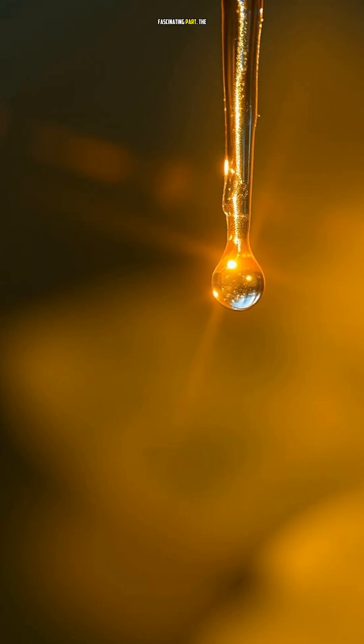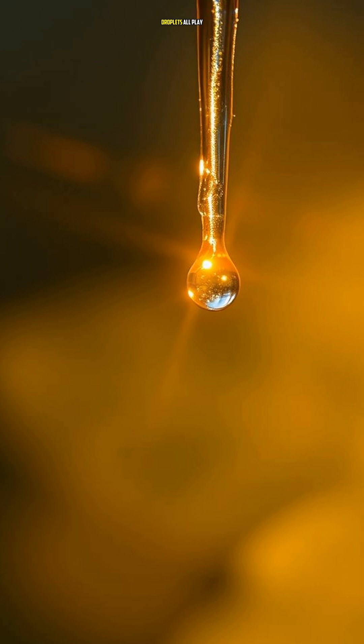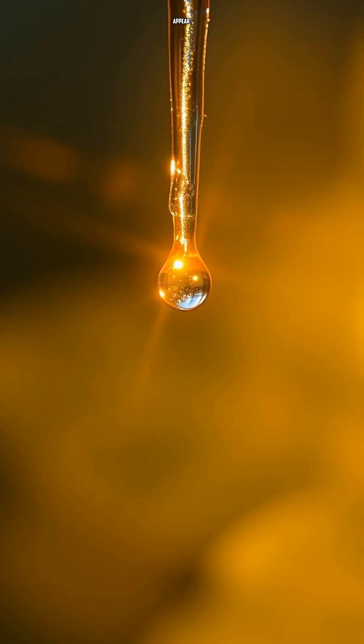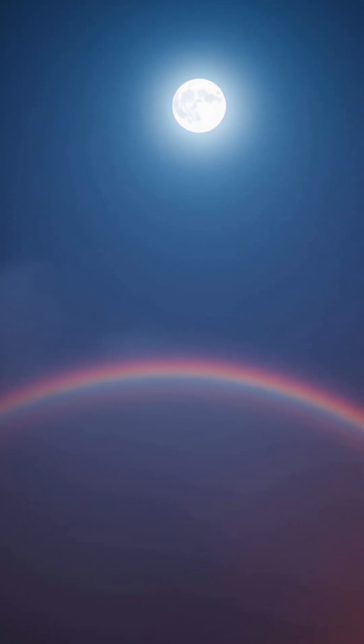But here's the fascinating part: the position of the observer, the sunlight, and the water droplets all play a crucial role in creating the perfect conditions for a rainbow to appear. It's like a delicate dance between the three, and when it all comes together, magic happens.